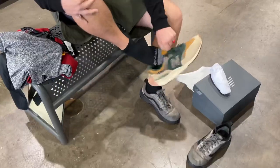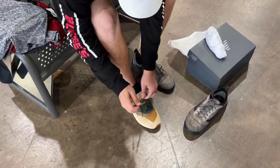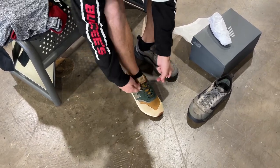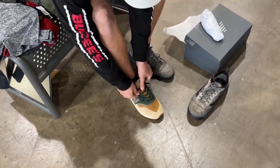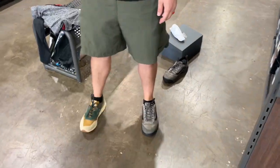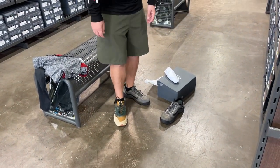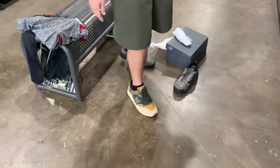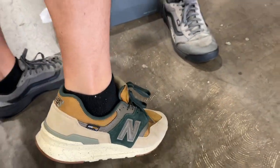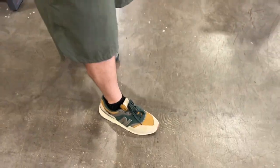Nice find! These things look so cool — almost like Vermont Catamounts colors. They already match my shorts. These are just as comfortable too; there's a different fabric — I think these ones might be waterproof. These are actually more comfortable than the others. I'm not sure what's different about them besides the fabric on the toe box area, but these ones are way more comfortable. Those are so cool.